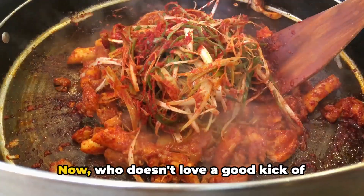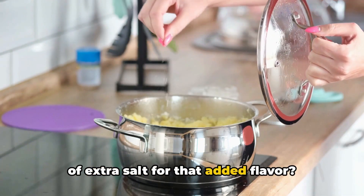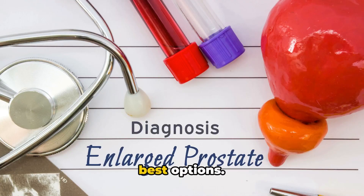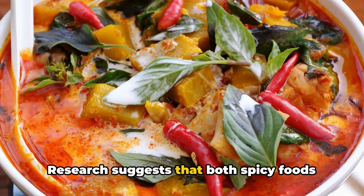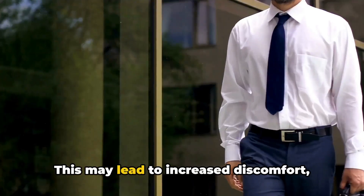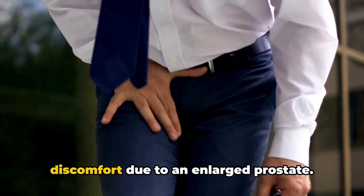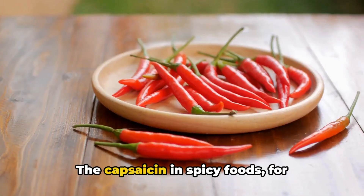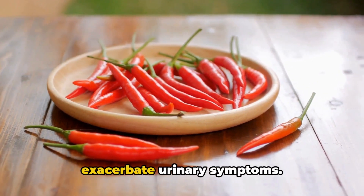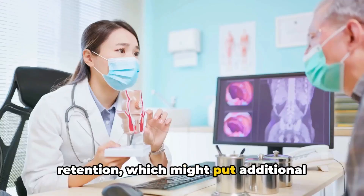Spicy foods and foods high in sodium are next on our list. Who doesn't love a good kick of spice or a sprinkle of extra salt for added flavor? However, for those dealing with an enlarged prostate, these might not be the best options. Research suggests that both spicy foods and high-sodium foods can aggravate the urinary tract. The capsaicin in spicy foods can irritate the bladder and exacerbate urinary symptoms, while sodium can cause water retention that puts additional pressure on the bladder.